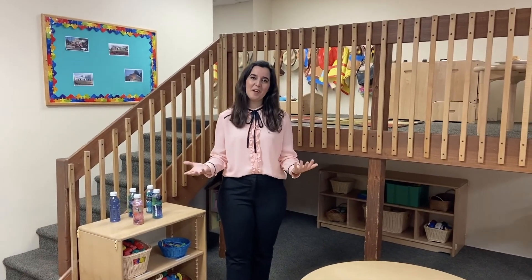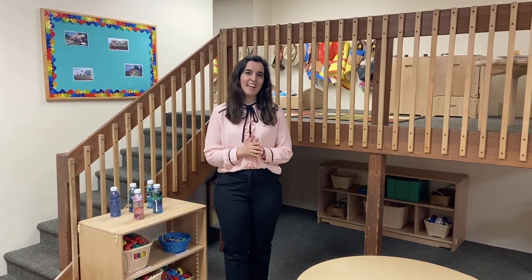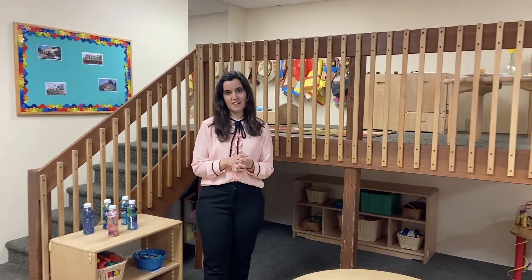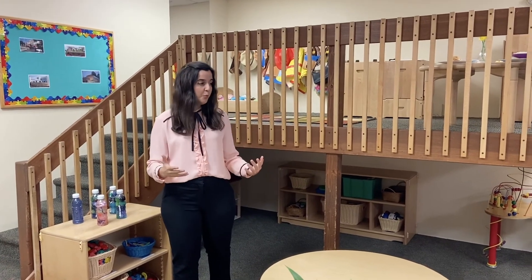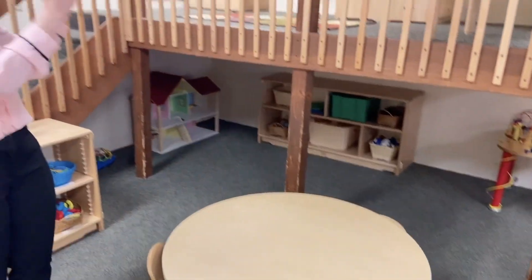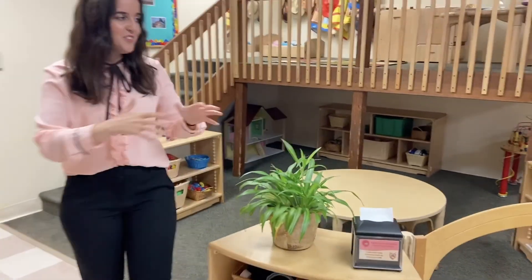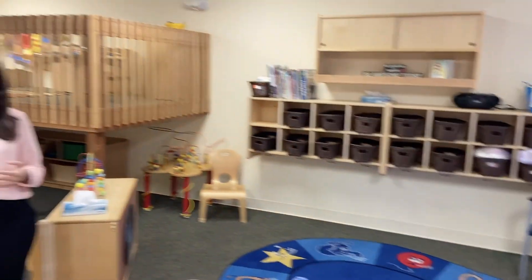This is the toddler wing. We've got three different classrooms in this age group and we're in the Yellow Room right now. The age group is 18 through 36 months and they're working on being potty trained, so we do have access to a diapering table as well as a restroom. In this age group, we're working a lot on communication as well as some group play, so you'll see different areas where children can play together. We've got our dramatic play area up in the loft, and there's a large open space for them to run, play, and burn all that energy this age group is known to have.